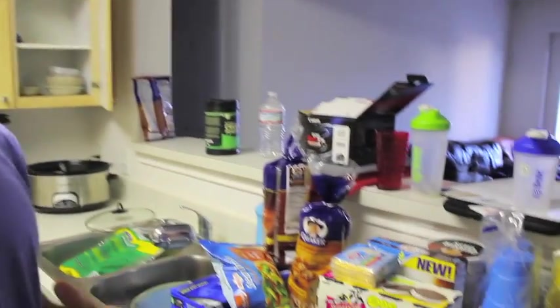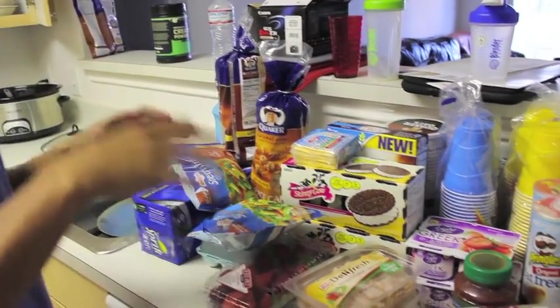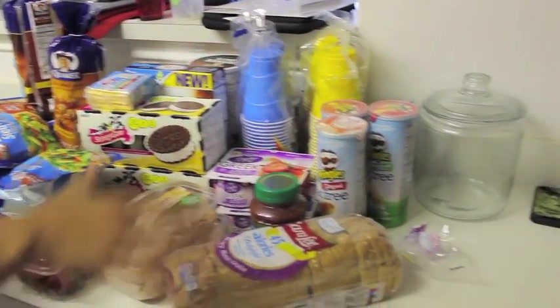Alright guys, it's Christian Guzman and I just got back from the grocery store, so this is a new episode of Grocery Shopping with Christian. Now I spent about $70 today, we only went to one store. Keep in mind I already have chicken and a lot of protein sources, so this is just some stuff to last you throughout the week.